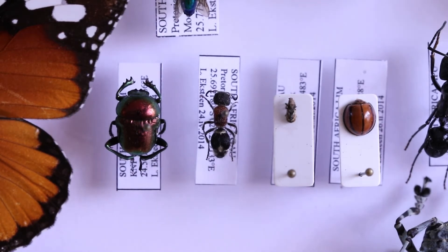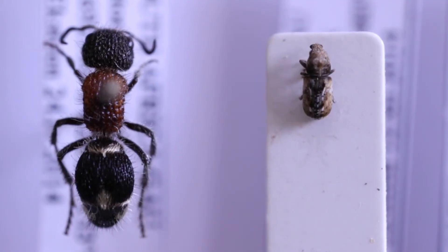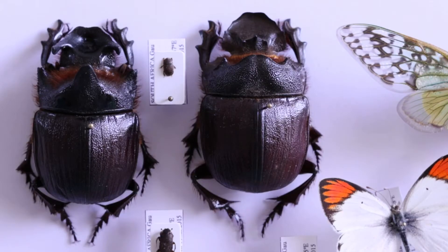Further, many cryptic species, which all look exactly the same if you look at them, require dissections to identify them, such as genitalia dissections of butterflies, moths, and beetles, as well as some other insects, to identify the specimen correctly.